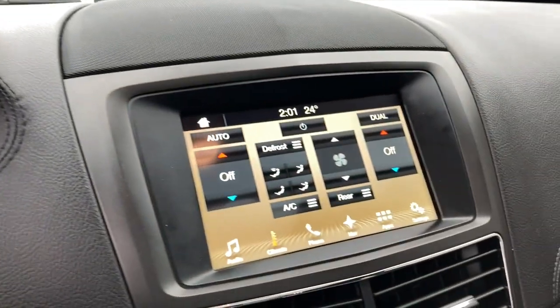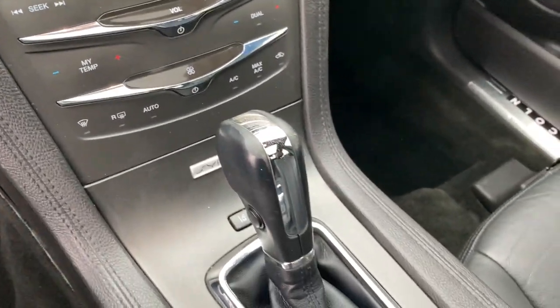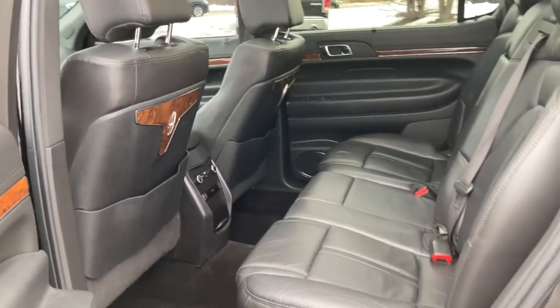Panoramic roof, all-wheel drive, navigation system, keyless entry, sun/moonroof, power liftgate, lane-keeping assist, power passenger seat, woodgrain interior trim, keyless start.